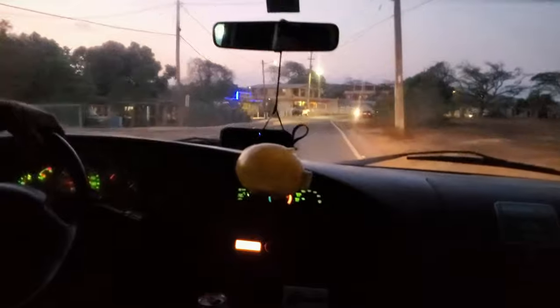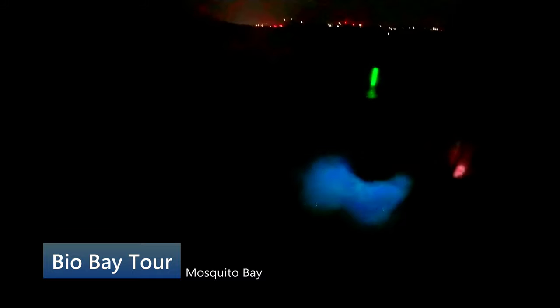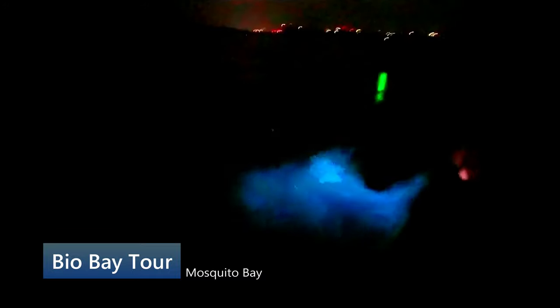There are five bio bays in the world and three of them are in Puerto Rico. Categorized by the Guinness Book of World Records as the brightest bio bay in the world and listed as a natural landmark, Mosquito Bay is one of the most magical places in the world. The bioluminescence is caused by a microorganism which glows whenever the water is disturbed, leaving a trail of neon blue. While on the tour, our guide explained amazing details about the bay and this rare ecosystem.